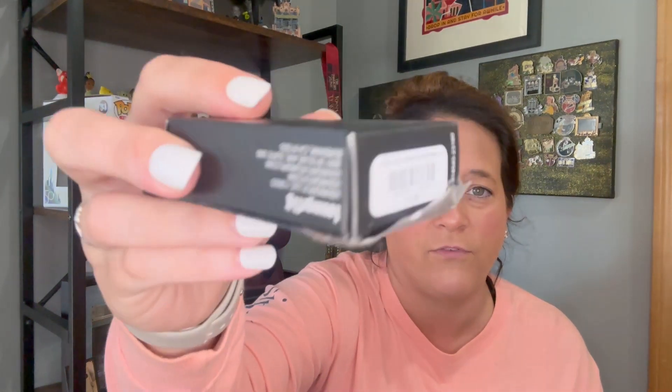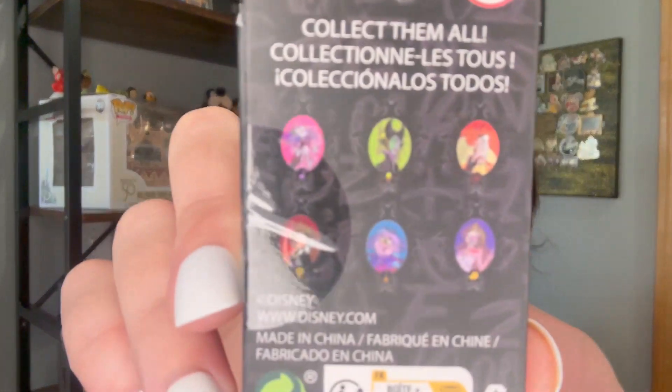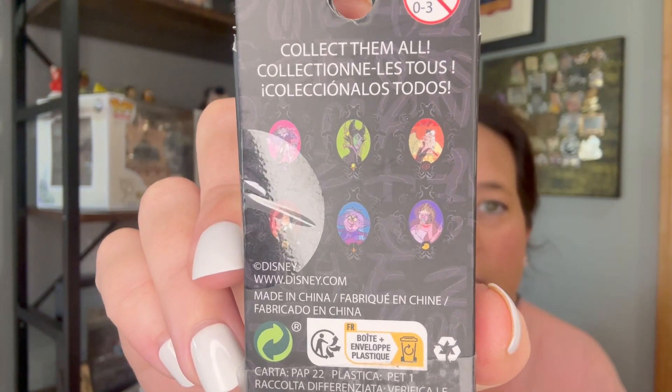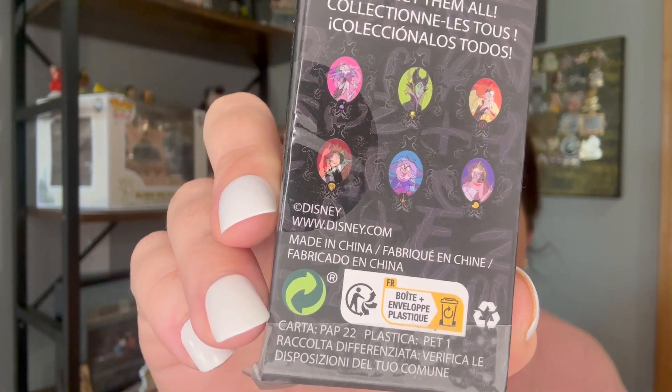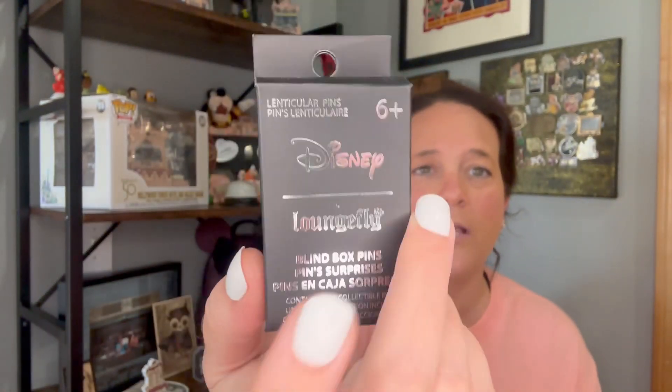I'm going to start with the villains because I got the last two boxes that were there. Actually, one of them was already opened, but I know there's a pin in here. They were the last two boxes so I just grabbed them. On the back, they're all the Villain Ladies — we have Yzma, Maleficent, Cruella, Evil Queen, Madam Mim, and Ursula.